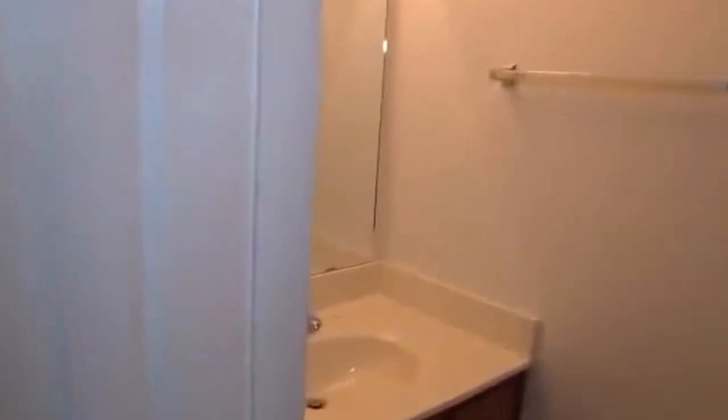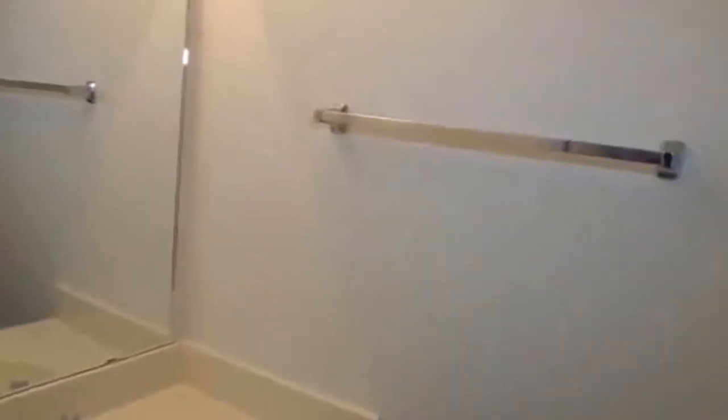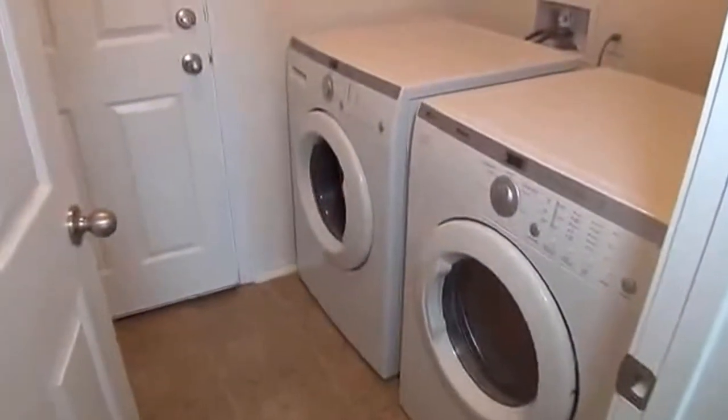Right off of the kitchen I have a linen closet. We have a half bathroom here — a powder room basically — with tile on the floors. Then right off of there we've got the utility room. The washer and dryer do stay — we've got LG front-loading washing machine and dryer. Also a nice area here for your pantry items with a lot of shelving and easy-to-clean tile floors.